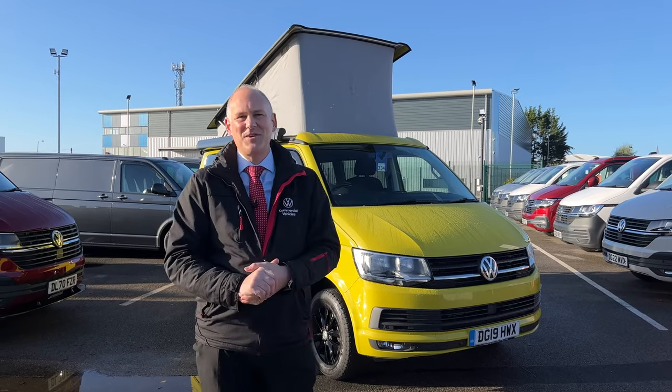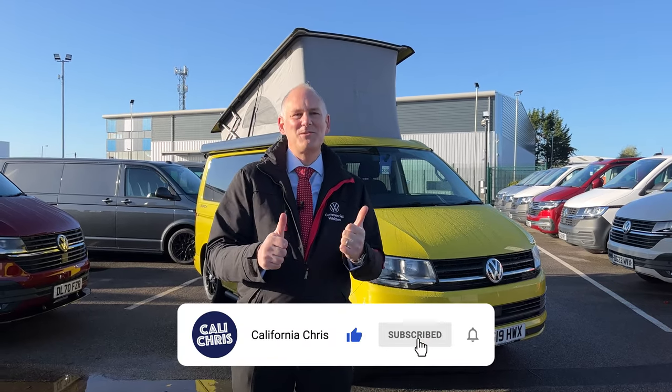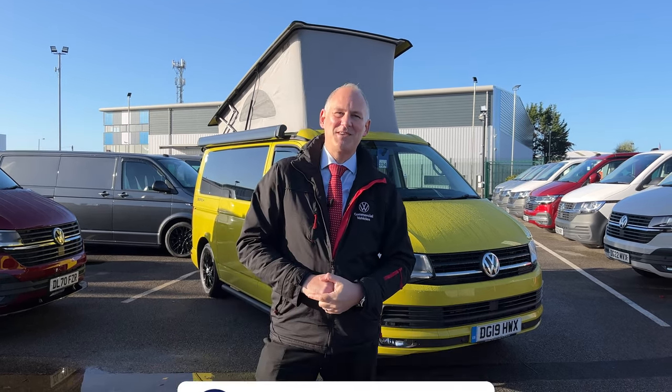Anyway, I hope you enjoyed today's video. I've enjoyed it because I love this — I think it's really, really cool, really, really good. If you did, give us a thumbs up, give us a like. If you don't subscribe, subscribe and we'll see you in the next video.